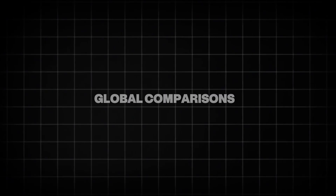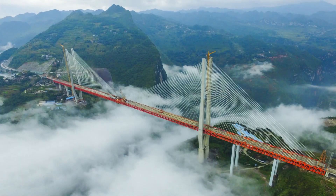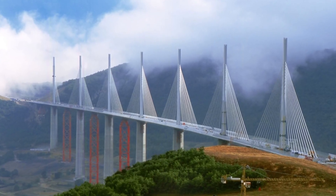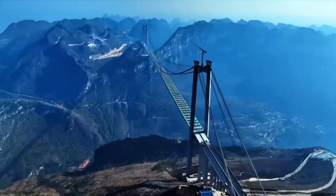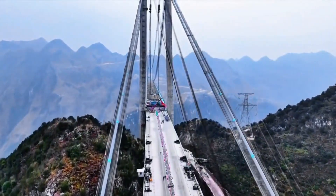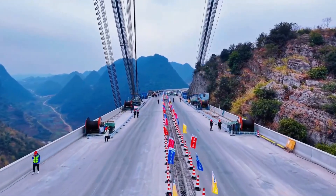How does the Huajang Bridge compare to other global icons? Take the Bepan Jiang Bridge, also in Guizhou, which once held the record for the world's highest bridge, or the Millau Viaduct in France, famed for its elegance and complexity. Huajang beats both in key metrics: vertical height, structural span, and construction innovation. It's not just tall — it's one of the longest arch bridges and one of the most technologically advanced. When completed, it will be one of the fastest-built megastructures in modern history. In the world of bridge engineering, Huajang is a new benchmark.